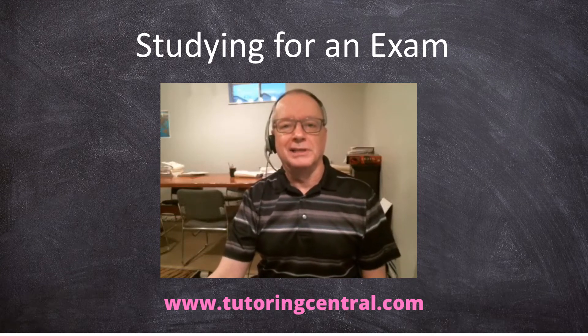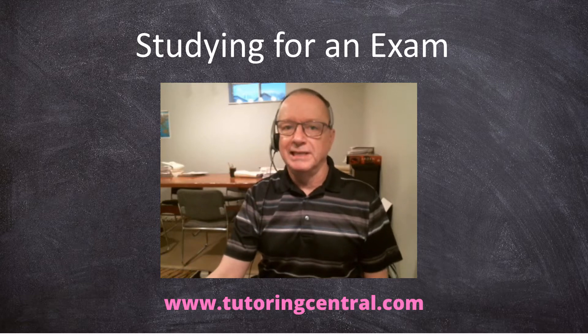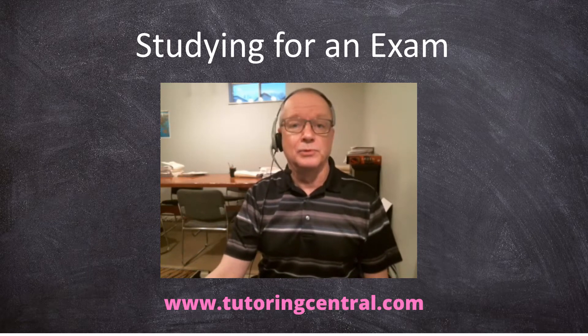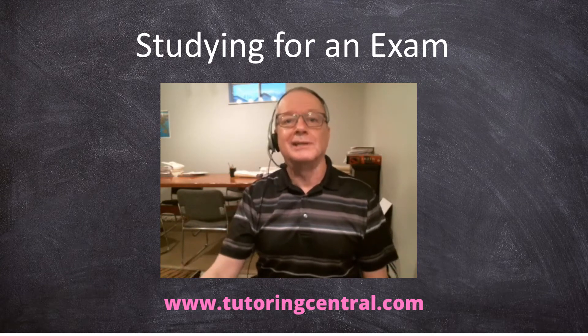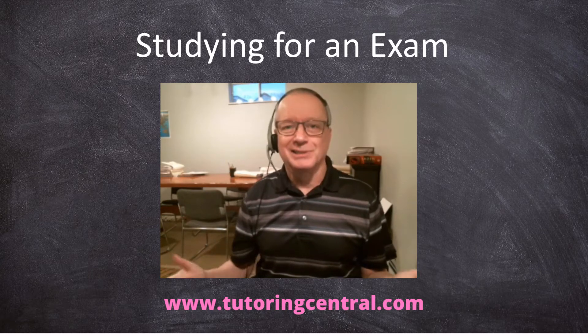Hello everyone, Ron here from LTL Tutoring Central, and this week I'm talking about studying for an exam. In this part of the world, high school students will soon be heading into their exams, and these are a few pointers to help you out. So if you're a student, pay attention. If you're a parent of a high school student, you can help your child if you know these tips — or anyone writing an exam, because they'll help anyone.